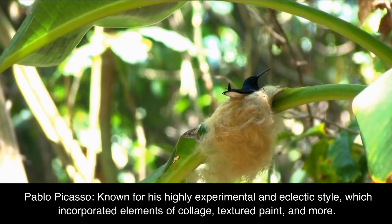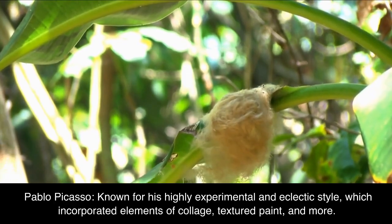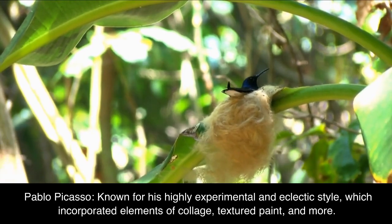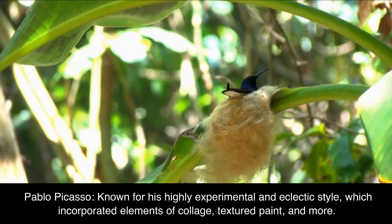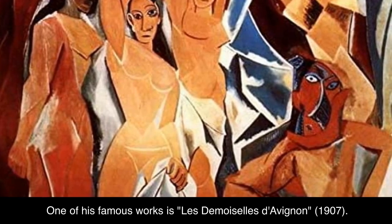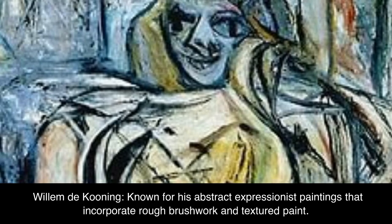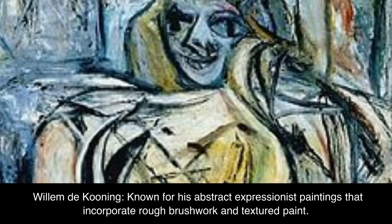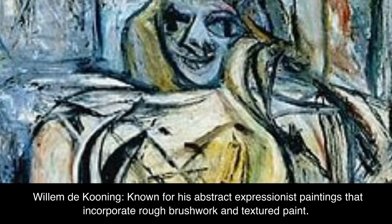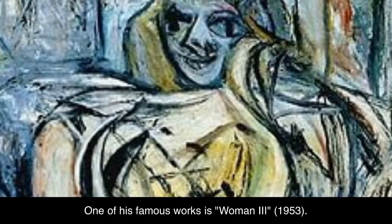Pablo Picasso, known for his highly experimental and eclectic style, which incorporated elements of collage, textured paint, and more. One of his famous works is Les Demoiselles d'Avignon, 1907. Willem de Kooning, known for his abstract expressionist paintings that incorporate rough brushwork and textured paint. One of his famous works is Woman 3, 1953.